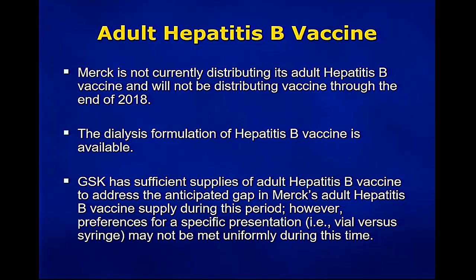Switching over to hepatitis B: for adult hepatitis B vaccine, Merck is not currently distributing its adult hepatitis B vaccine and will not be distributing the vaccine through the end of 2018. However, the dialysis formulation of hepatitis B vaccine is available. GSK has sufficient supplies of their adult hepatitis B vaccine to address the anticipated gap in Merck's adult hepatitis B vaccine supply during this period. However, the preference for a specific presentation — a vial versus a syringe — may not be met uniformly during this period.